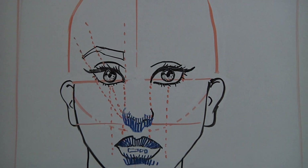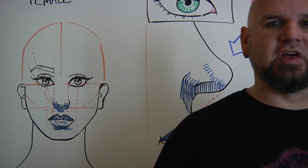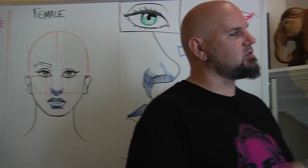Now a couple more things — when you're drawing women, you want to make the eyebrows a little bit thinner. Casey, when you tweeze your eyebrows, do you tweeze hair on the top or on the bottom? The bottom — and there's a reason why that's really cool.